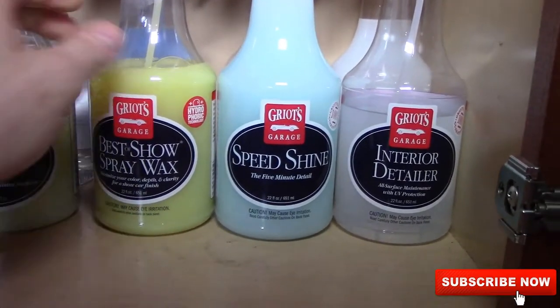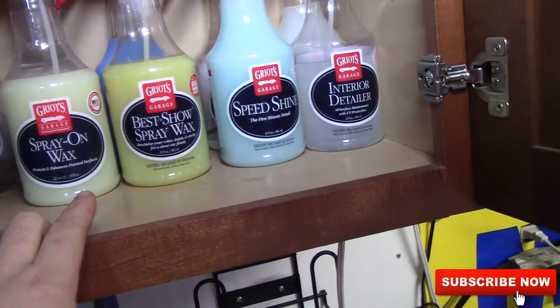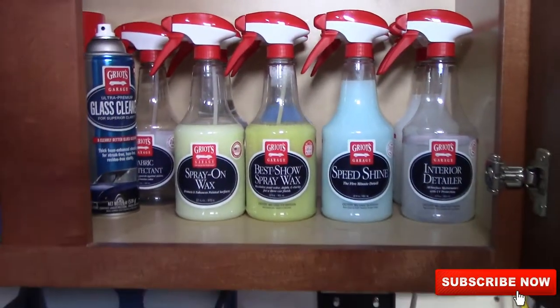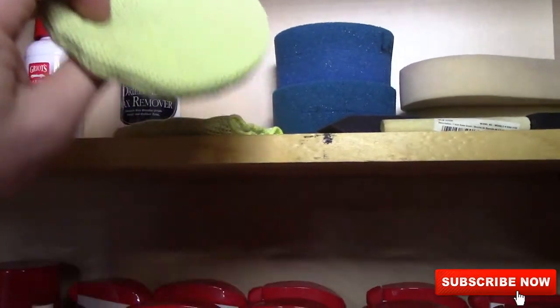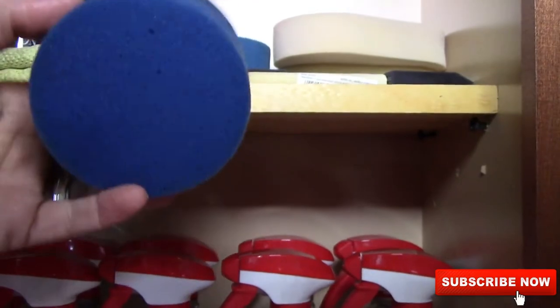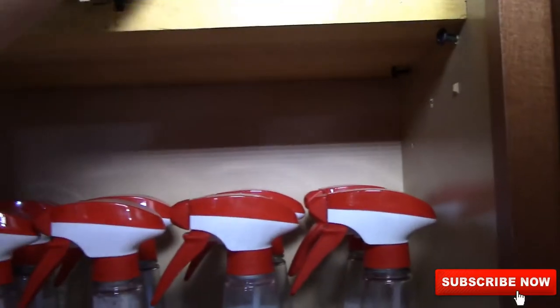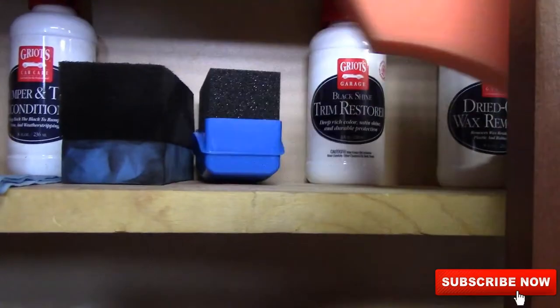I had the speed shine and spray-on wax in 32-ounce bottles but I like the 22-ounce bottles better — they fit my hands better. So I buy the product by the gallon and just refill the 22-ounce bottle. Dried-on wax removal — these I use for paint prep or removing bugs. These are for leather, leather cleaners. And I use these little brushes from Home Depot or Walmart for bumper and trim conditioner, plus these smaller ones that get into tight places. I've only used the Black Shine trimmer restorer once, but this is the applicator for that.